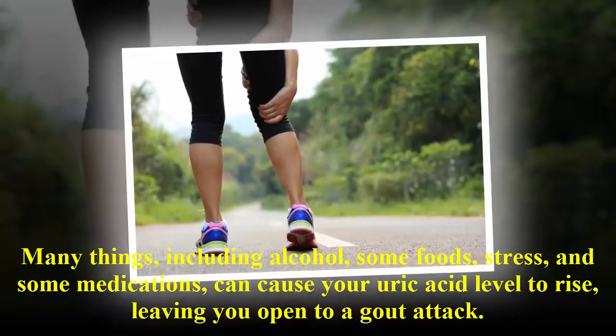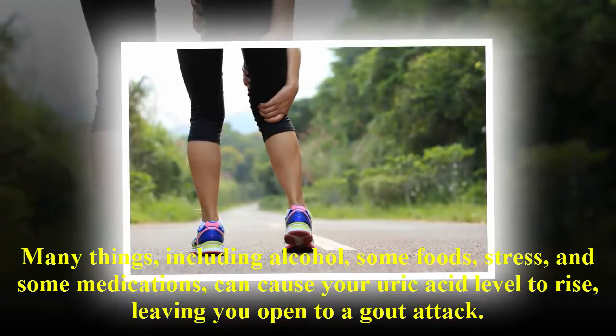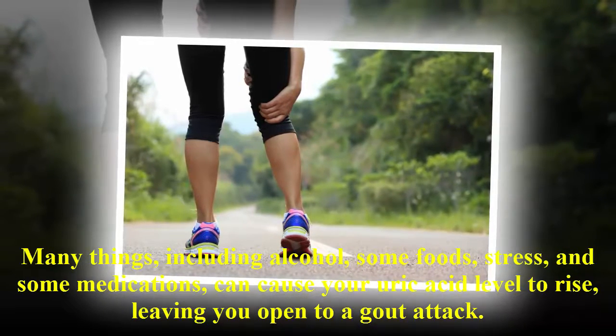Many things, including alcohol, some foods, stress, and some medications, can cause your uric acid level to rise, leaving you open to a gout attack.